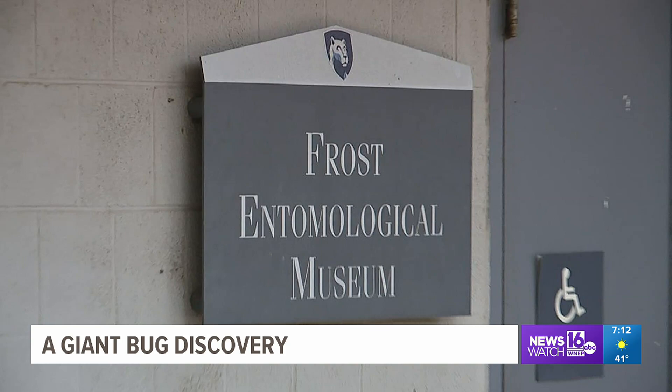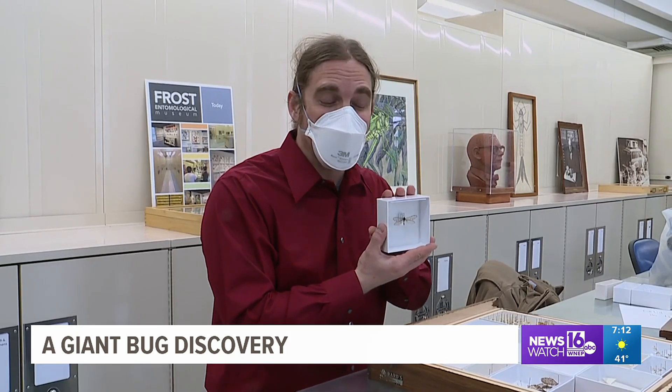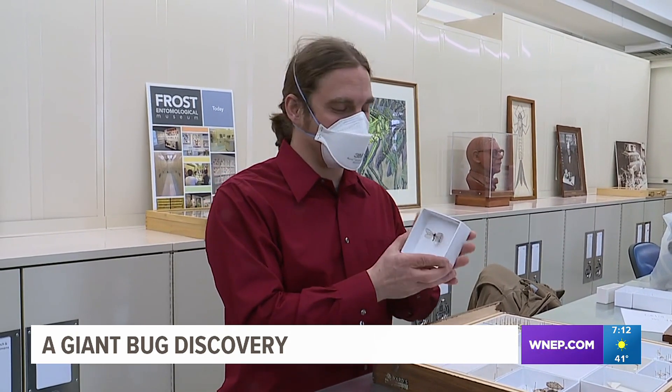The other possibility is it was blown in from the west, perhaps on a storm, or brought in via freight on a truck. The bug is currently housed at the Frost Museum on campus, and Scavarla says it may soon be put on display for people to view.